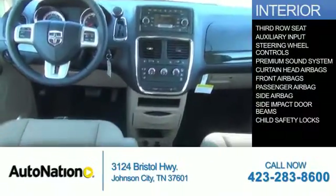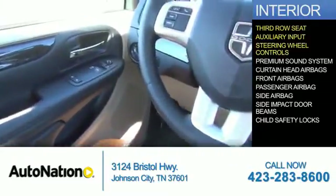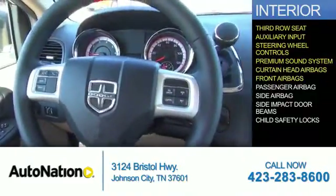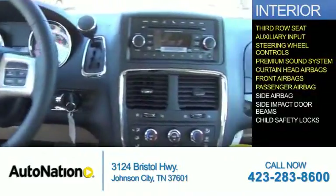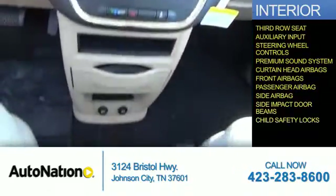Inside you'll find a third-row seat, an auxiliary input, steering wheel controls, a premium sound system, curtain head airbags, front airbags, a passenger airbag, side airbags, side impact door beams, and child safety locks.